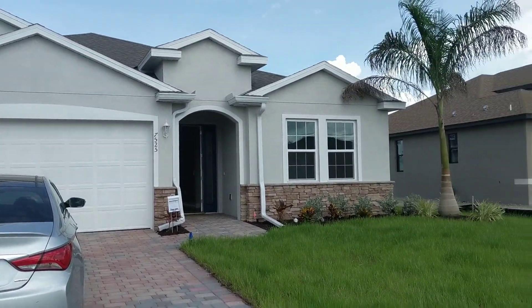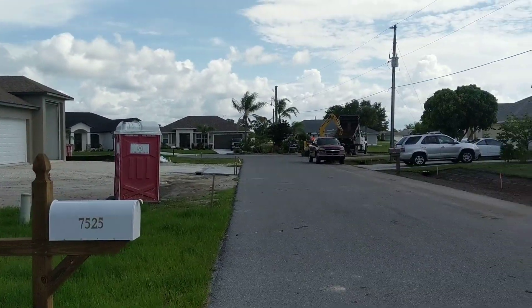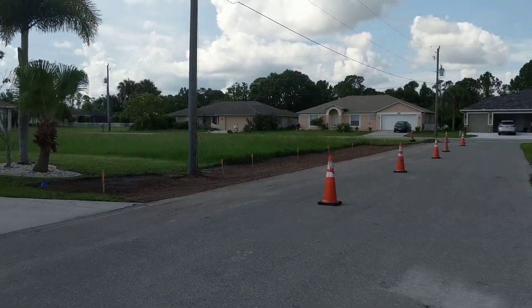7525 Pond Can. They have another new construction going next door and they're doing something to the road here. So this is the area.